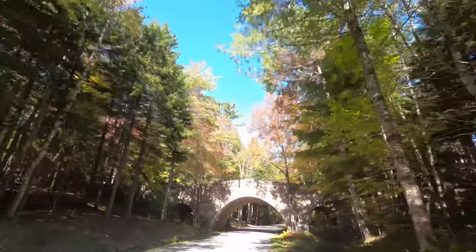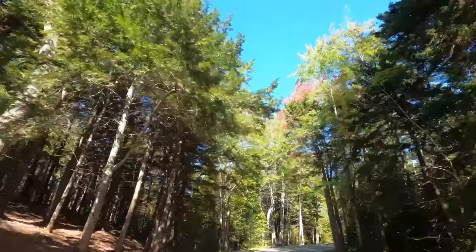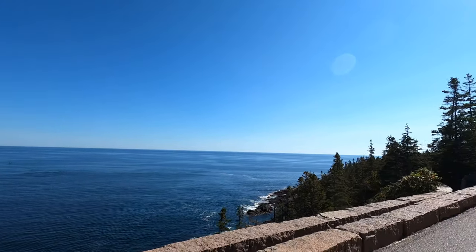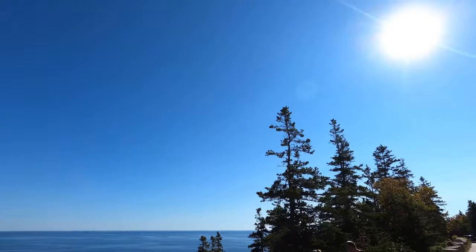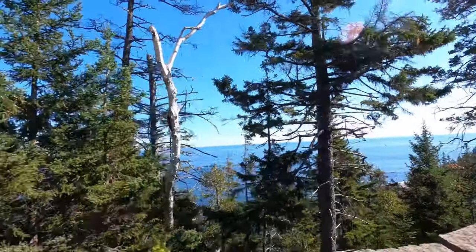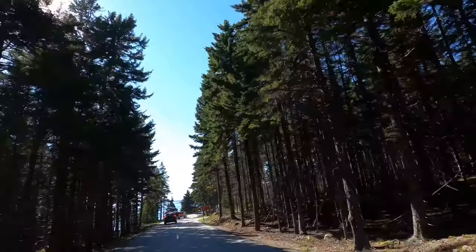October and November will be much cooler but are prime for leaf peeping season. Acadia is a large park so we would recommend three to four days for a visit, especially in the summer months. We only did two days and would have loved more time to explore this amazing park. Acadia National Park is the only national park in the state of Maine.